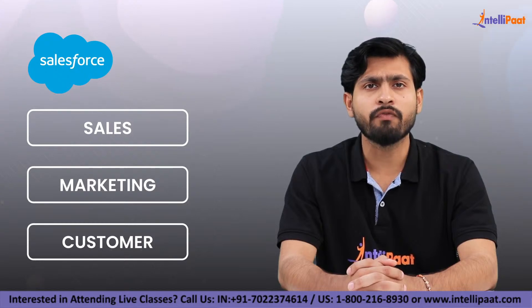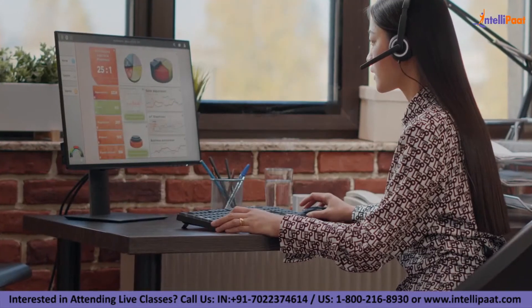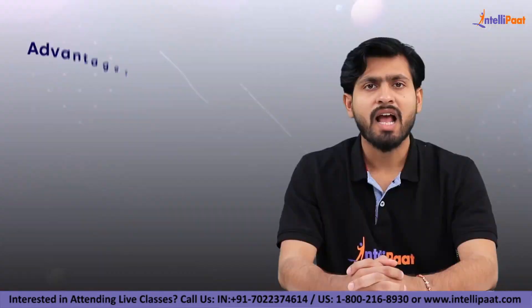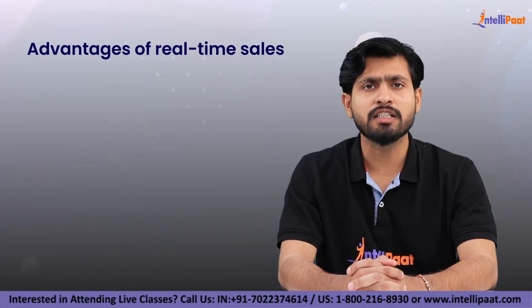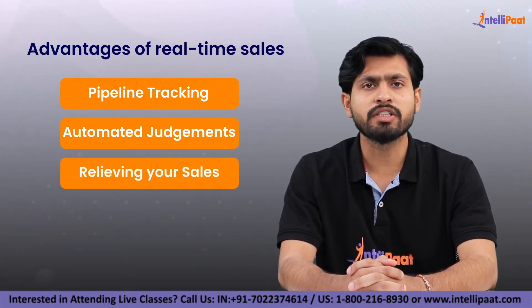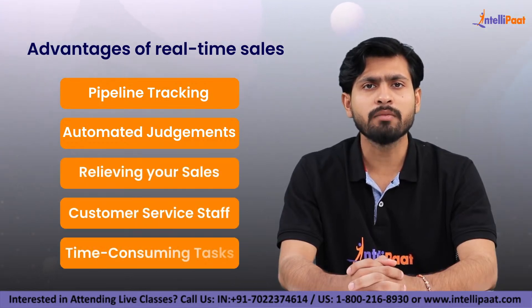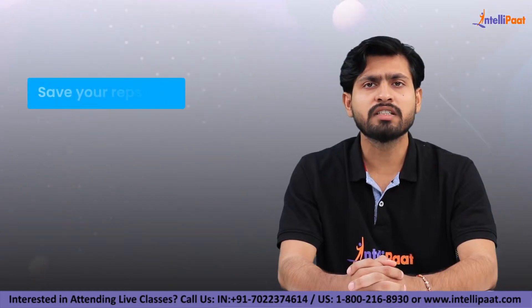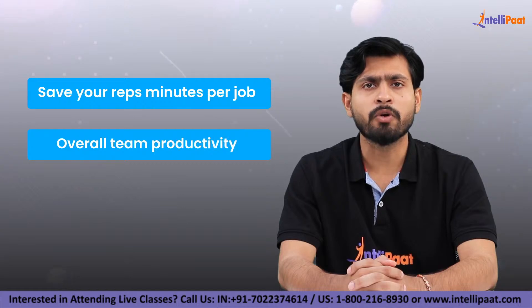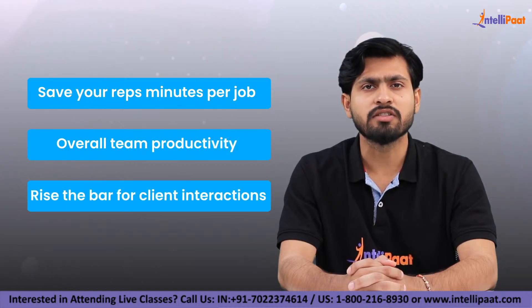Having all the client information in one place is already a tremendous assistance. Added to its advantages are real-time sales pipeline tracking, automated judgments about new clients or lead scoring, and relieving your sales and customer service staff from time-consuming tasks like manually scouring social networking sites for customer data. All these benefits save your reps minutes per job, increase overall team productivity, and raise the bar for client interactions.